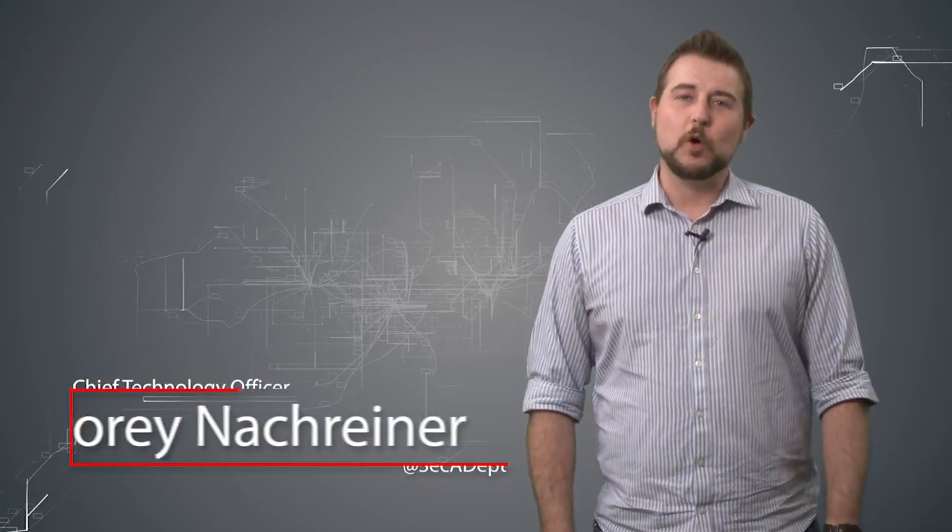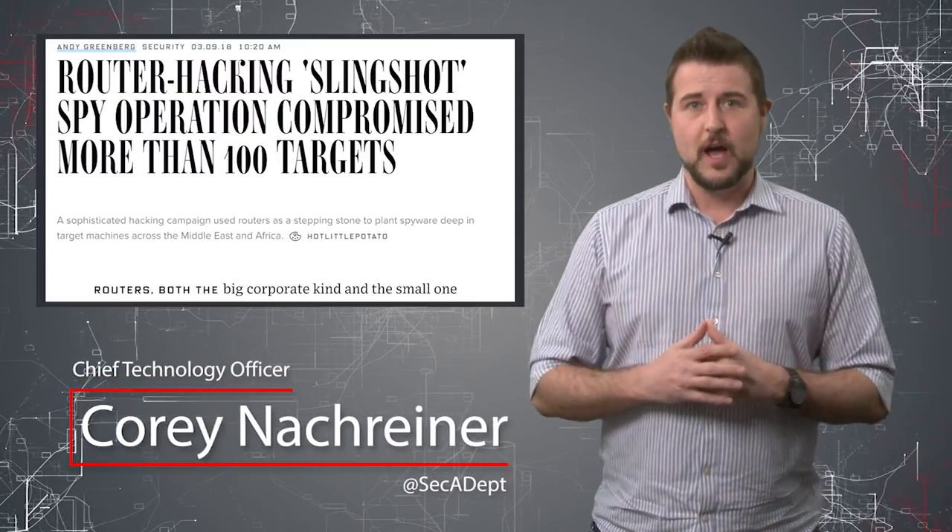Welcome to WatchGuard's Daily Security Byte, I'm Cory Nockreiner. Today's story is about the sophisticated Slingshot malware.